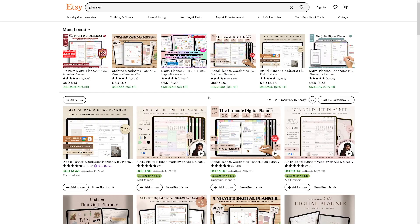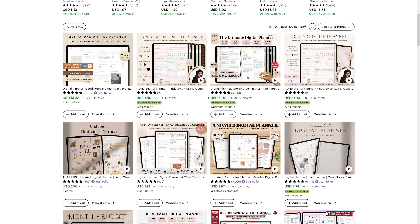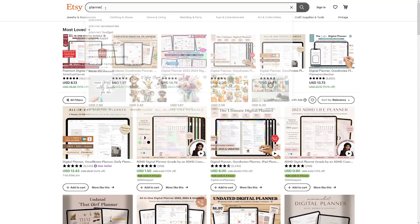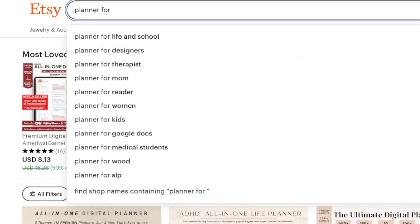It's not just one niche, because these digital planners can be like weekly planners, daily planners, yearly planners. And if you want to get yourself some ideas, you can just type 'planner for' and you will see what people are searching for. This is an easy way to get knowledgeable about what kind of planner you want to make.